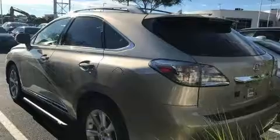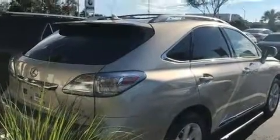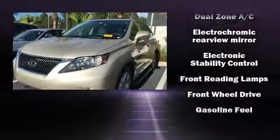Lexus ensures the safety and security of its passengers with equipment such as dual front impact airbags, head curtain airbags, traction control, anti-whiplash front head restraint, a panic alarm, an emergency communication system, and four-wheel disc brakes with AVS.